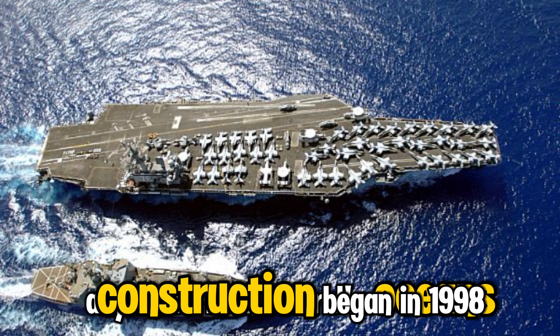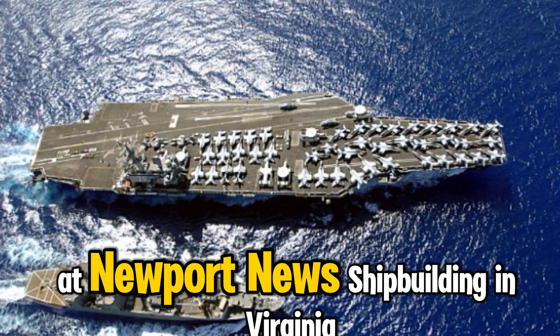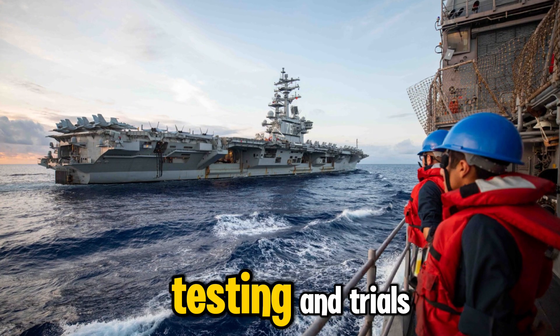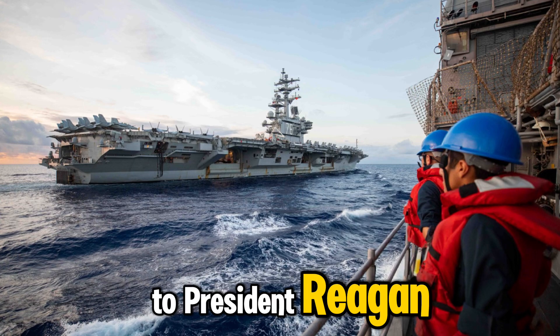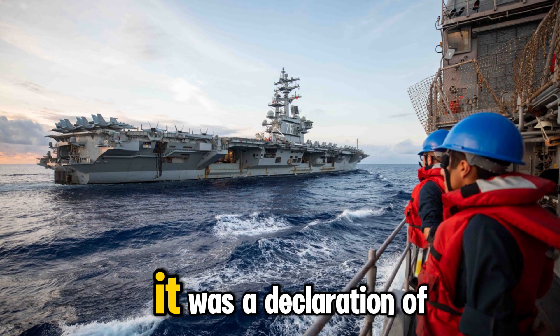Construction began in 1998 at Newport News Shipbuilding in Virginia, a mammoth undertaking involving tens of thousands of skilled workers. After five years of assembly, testing, and trials, the ship was commissioned on July 12, 2003. It wasn't just a tribute to President Reagan — it was a declaration of the United States' ability to maintain global naval supremacy in the 21st century.